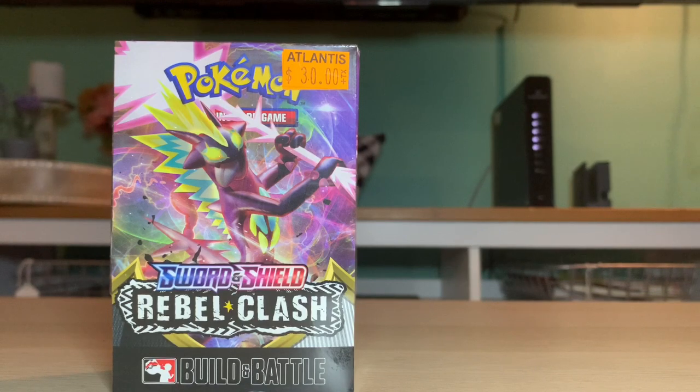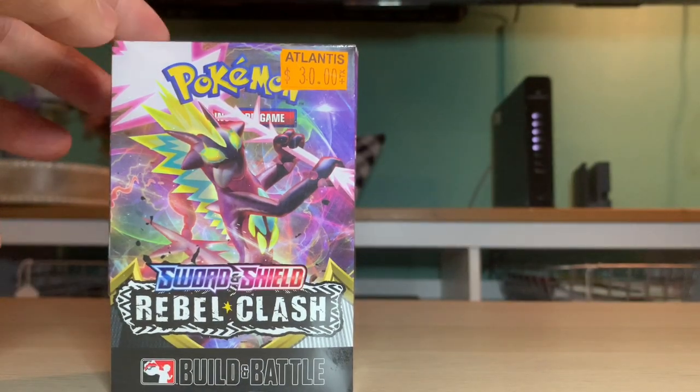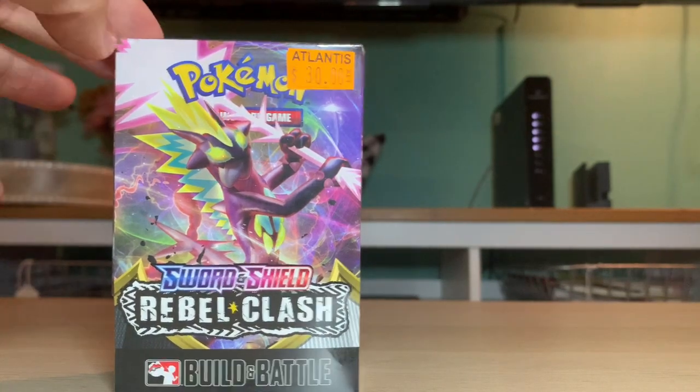Our Pokemon card store where we buy our cards recently just opened up - it's called Atlantis Games and Comics down in Virginia Beach. Anybody in the Norfolk, Virginia Beach, Portsmouth, and the seven cities area - if you want to get cards, go to Atlantis Games and Comics. Really nice people working there, a lot of options.